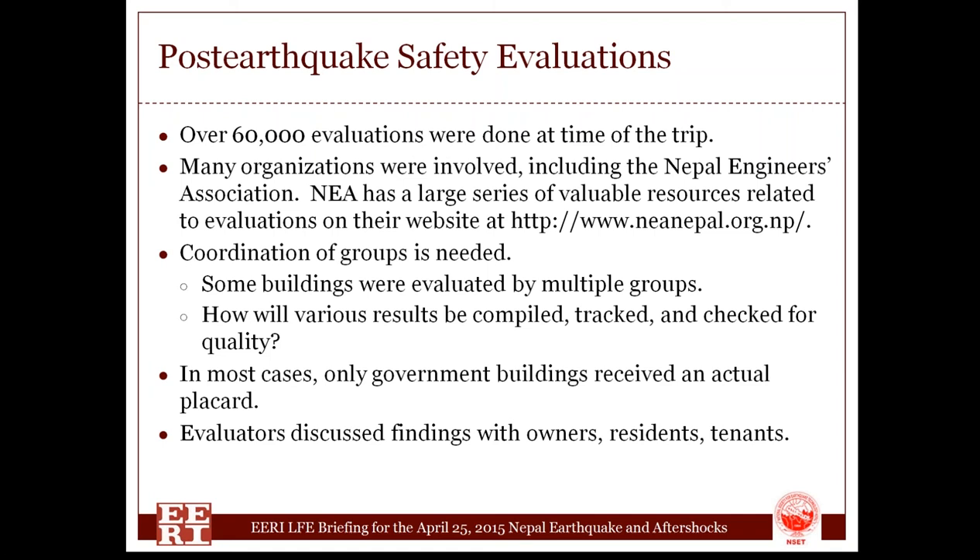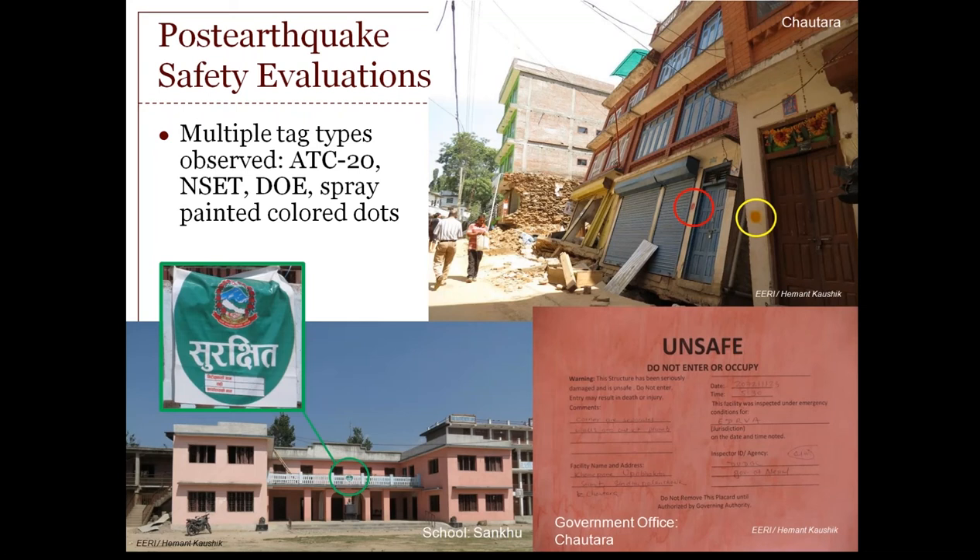Interestingly, only government buildings were intended to receive a tag — very different from how this has been implemented in many other earthquakes. Evaluators spent significant time talking with people they met and telling them their findings. In terms of tagging observed in the field, there's a tilted RC frame building that received a fairly obvious red tag; the building next to it, still vertical but damaged, got a yellow tag. On a few government buildings, we saw the traditional red tag saying 'unsafe, don't enter.' The Department of Education created beautiful tags for schools — we saw an undamaged green-tagged building with an equally well-designed red tag.